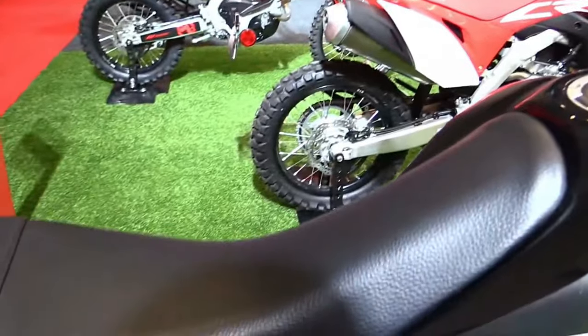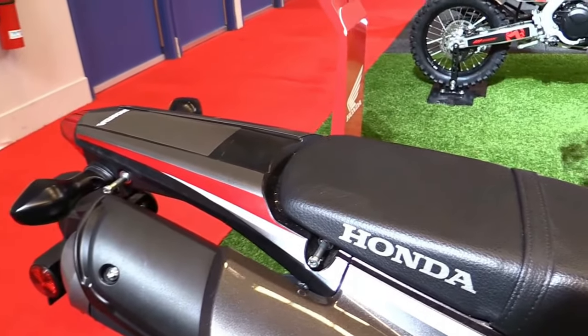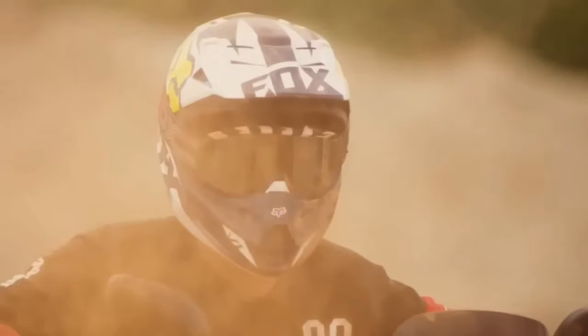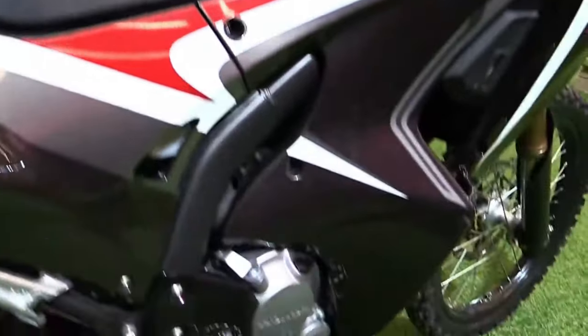The CRF250 Rally is equipped with a high-capacity fuel tank designed to extend riding range between refueling stops. This feature is particularly advantageous for riders planning extended adventures or traveling through remote areas with limited fueling stations.